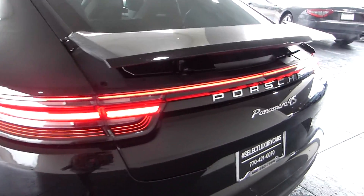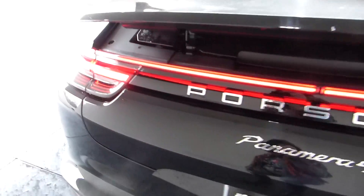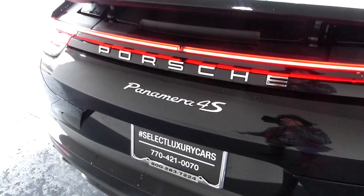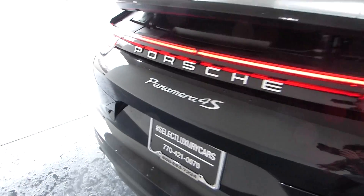One of the things I love about the subtle changes in the body style is this tail light. I love the look it has with that thin piece going over the top.